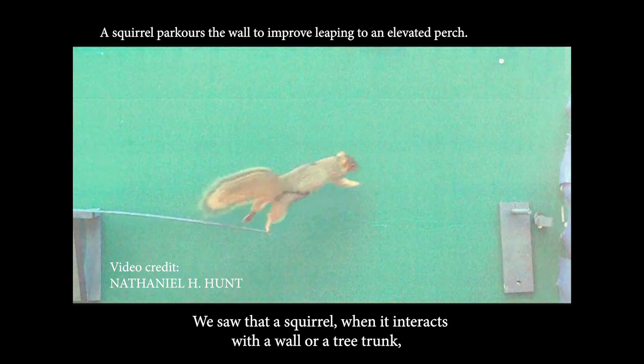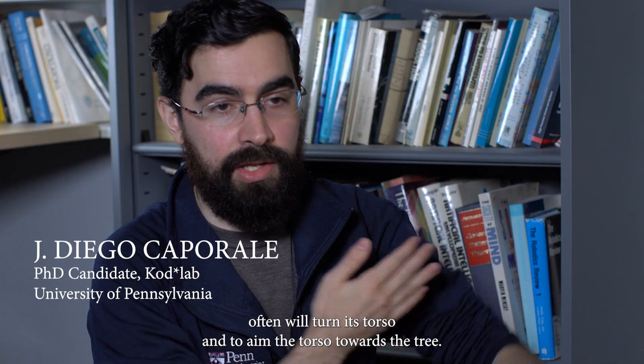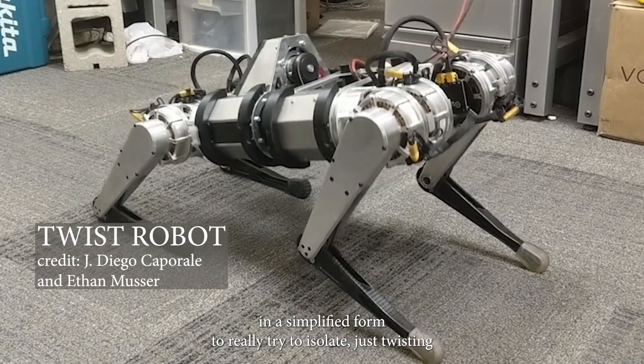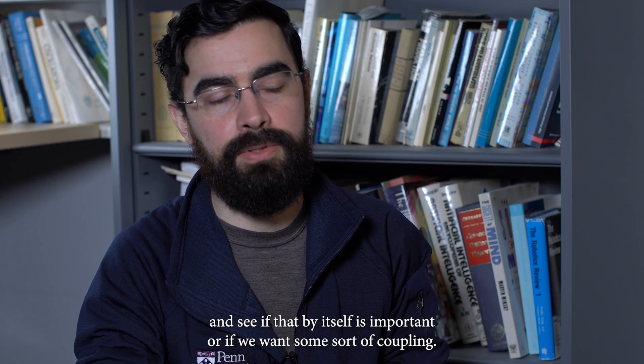We saw that a squirrel, when it interacts with a wall or a tree trunk, often will turn its torso to aim the torso towards the tree. And so I wanted to investigate that in a simplified form to really try to isolate just twisting, and see if that by itself is important, or if we want some sort of coupling.